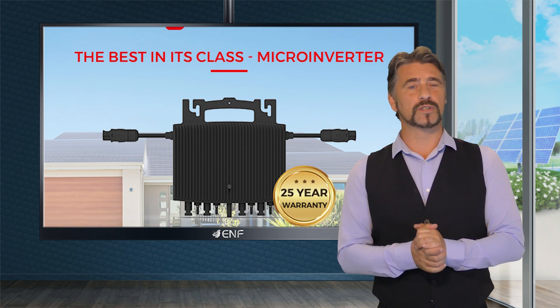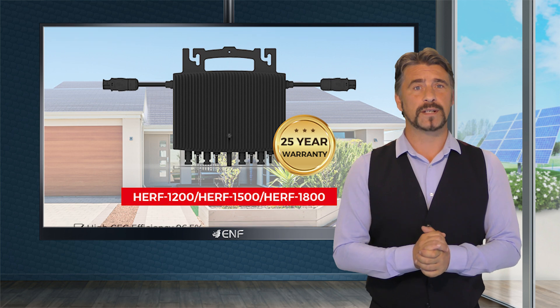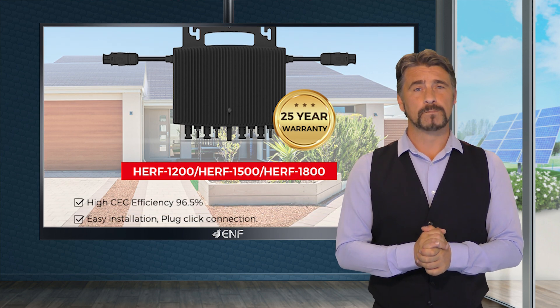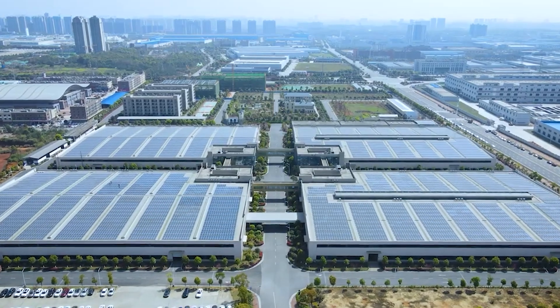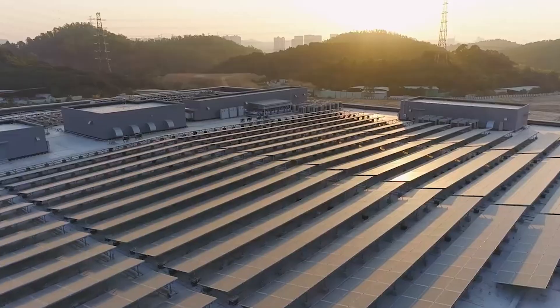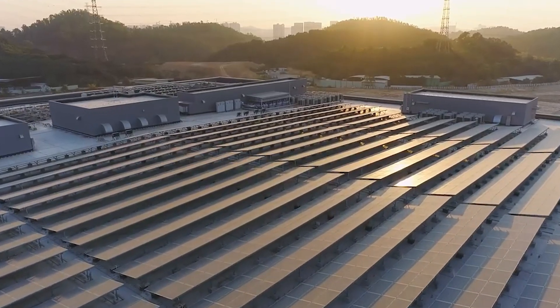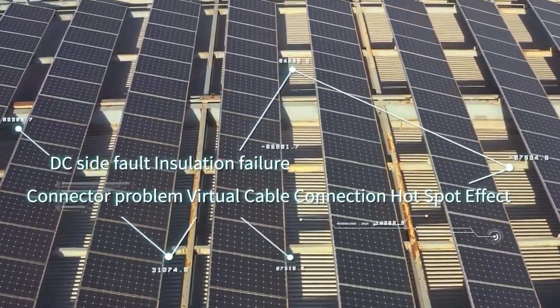This microinverter is also easy to install. It has a plug-click connection feature for quick installation, a product that installers would find to be very convenient to handle. It is safe to use as well. It has an IP67 enclosure rating and its DC input voltage does not exceed 60 volts, eliminating possible exposure to high voltage DC electricity.